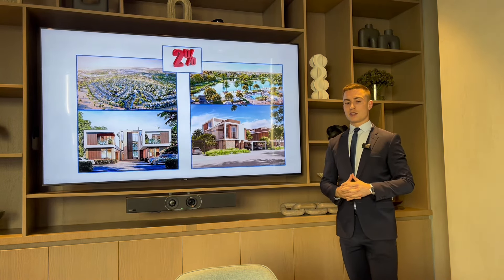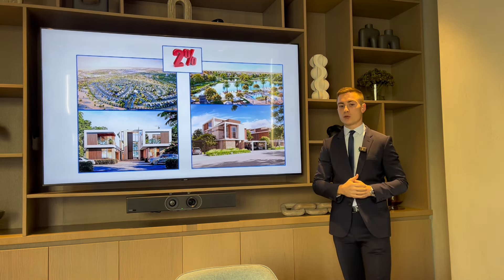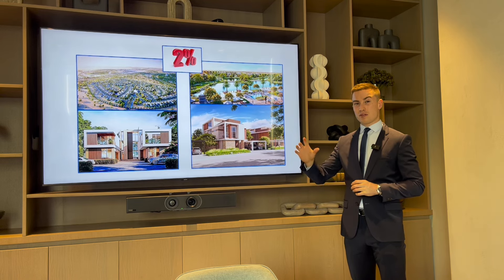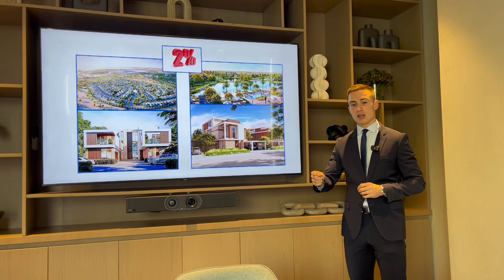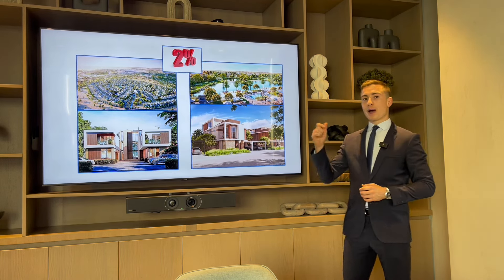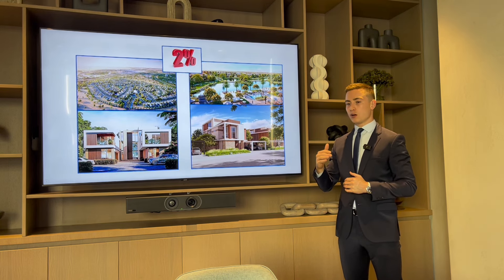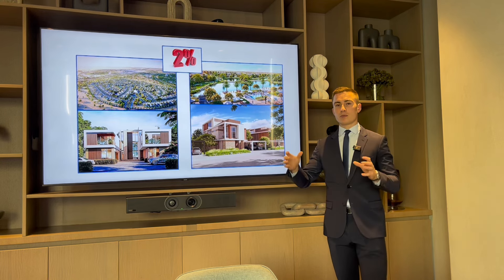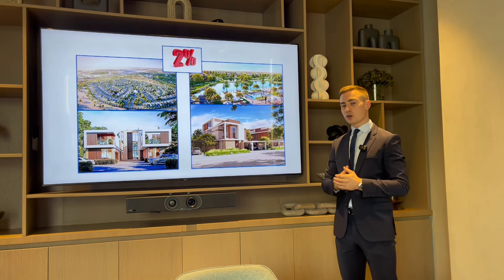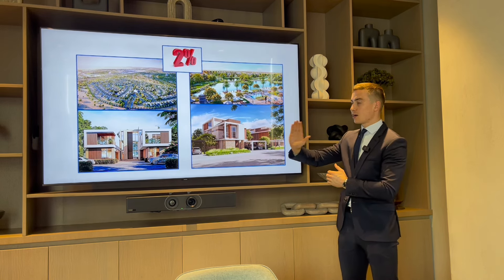What absolutely fascinates me is that only 2% of handed-over units in 2023 were standalone villas — around 83% were apartments and 13% were townhouses. There's a huge undersupply of villas in Dubai. And considering the paradigm shift where families are actually moving here, we don't have enough villas to house them all. In the past people moved for a year or two to make money then went home, but now families are permanently relocating from Europe and elsewhere — they need big villas.